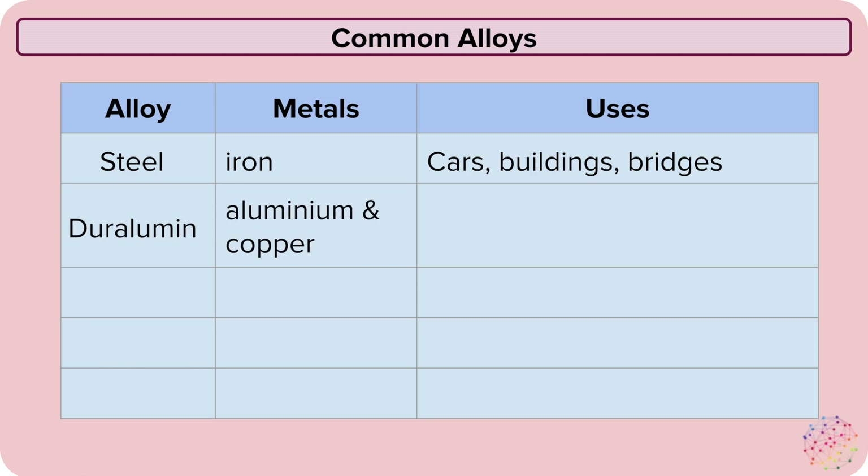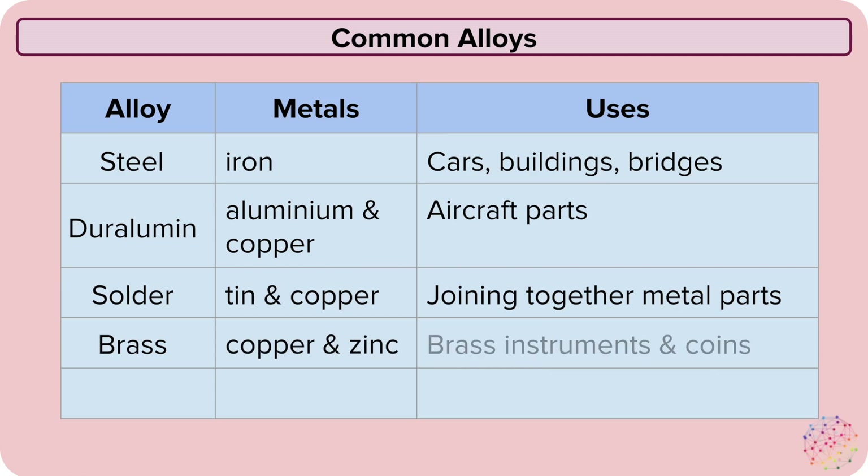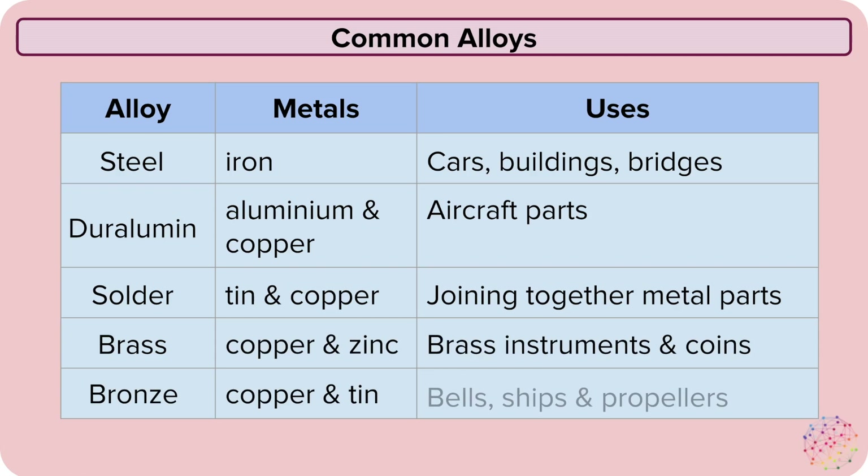Duralumin has aluminium and copper in it and it's used for aircraft parts. Solder is made of tin and copper and it's used to join together metal parts. Brass is made of copper and zinc and it's used in brass instruments and coins. Bronze is made of copper and tin and it's used to make bells, ships and propellers.